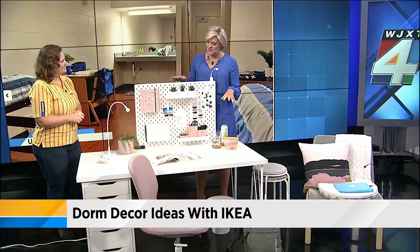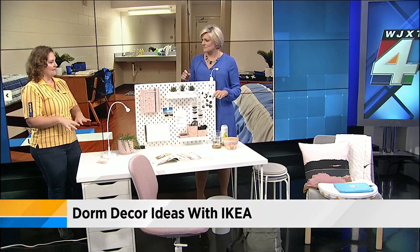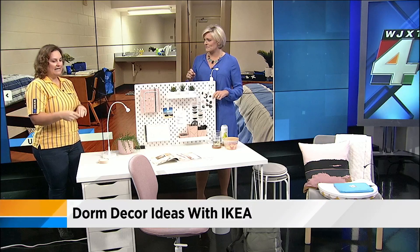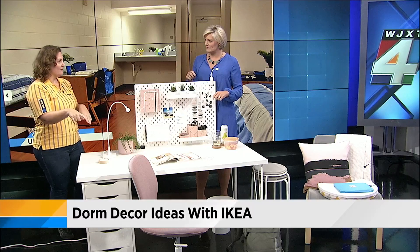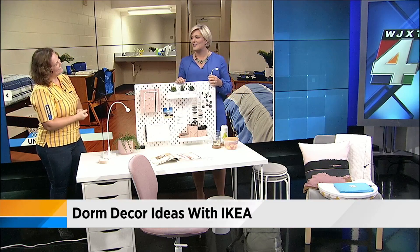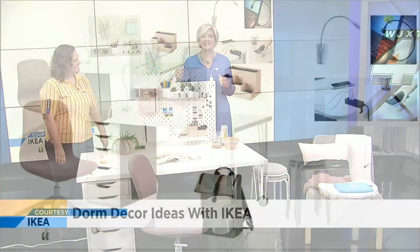Everything you're seeing here is very well-priced. The desk itself is under $150, and this unit with all the different components is another $40. The chair is a wonderful, comfortable, ergonomic chair with a 10-year warranty for $159. I wish they would have had TaskRabbit when I built my two IKEA beds last year! Thank you, Raquel. You can find all of this at IKEA here in Jacksonville.